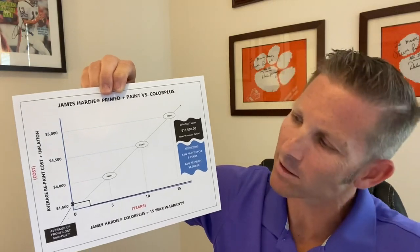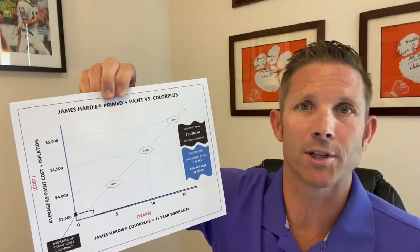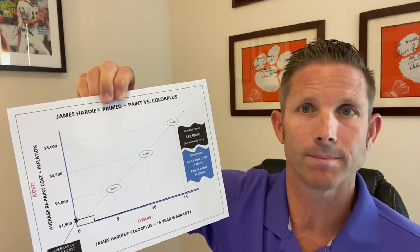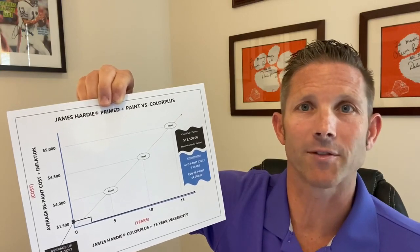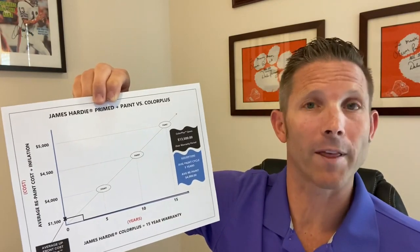On average, a ColorPlus upsize is going to cost a homeowner an additional $1,500 at year zero — in other words, a prime-to-paint job is going to cost $1,500 more up front. Now assuming that the average repaint cycle here in central North Carolina is five years and the average repaint price is about $4,000...